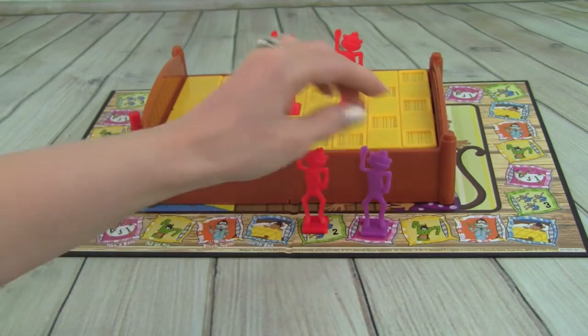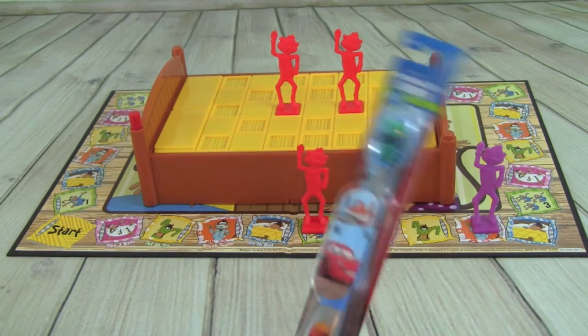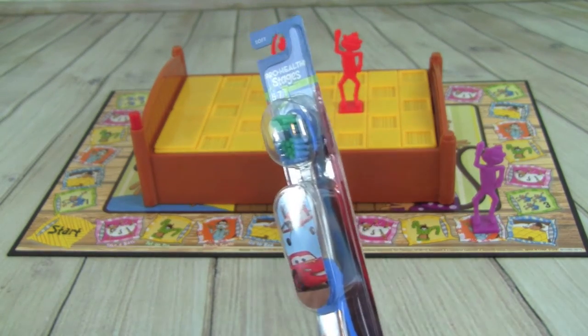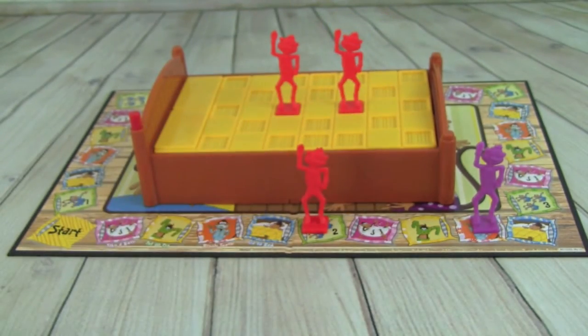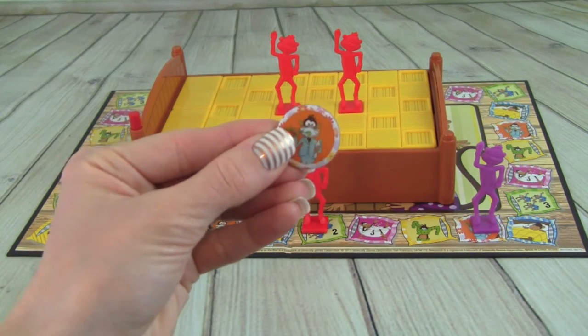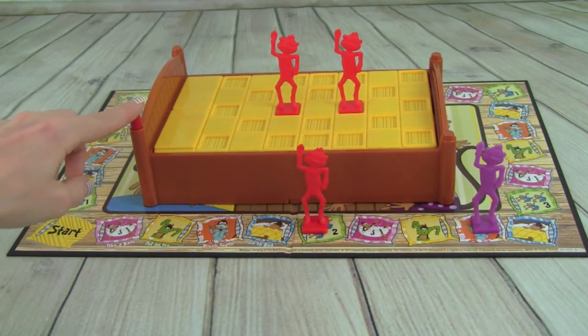Whitney rolls a two and lands on brush teeth. She uses her Lightning McQueen toothbrush and Paw Patrol toothpaste. They brush their teeth, get the token, and push the bed post one time.